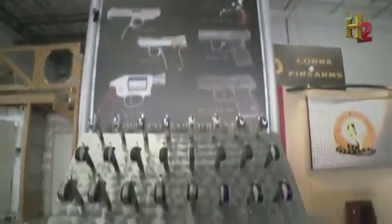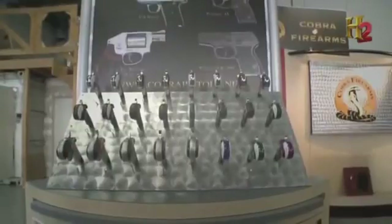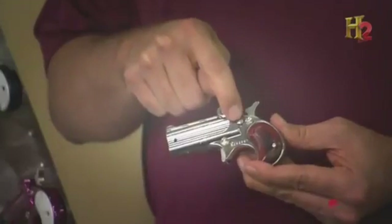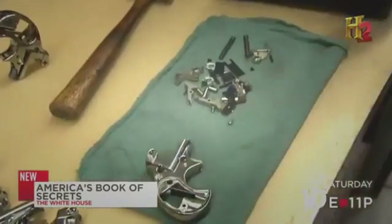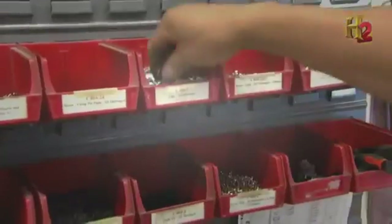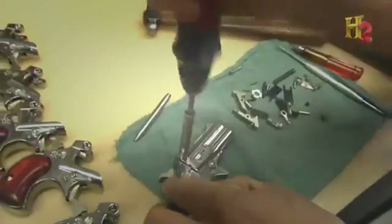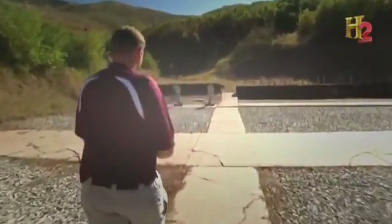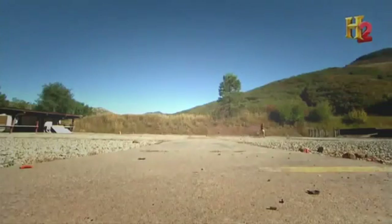Another key difference between 19th century Derringers and today's is the emphasis on safety. Cobra strives to make their weapons as safe as possible. A cross bolt safety prevents drop fires — if the firearm is ever dropped and strikes its hammer when loaded, it won't discharge. 28 individually machined parts go into making every Cobra Derringer. When they're all in place, the gun is tested before it leaves the factory.